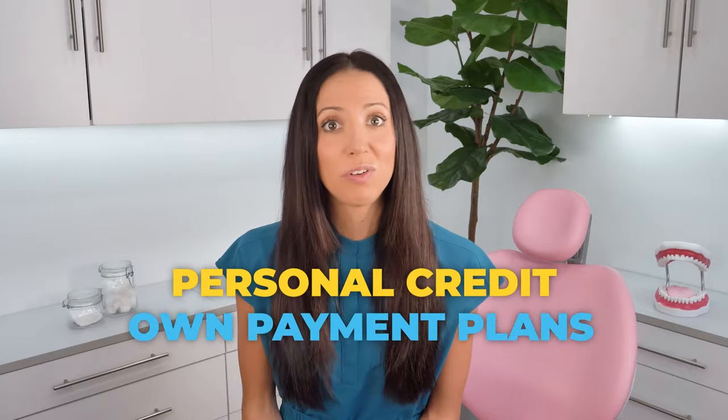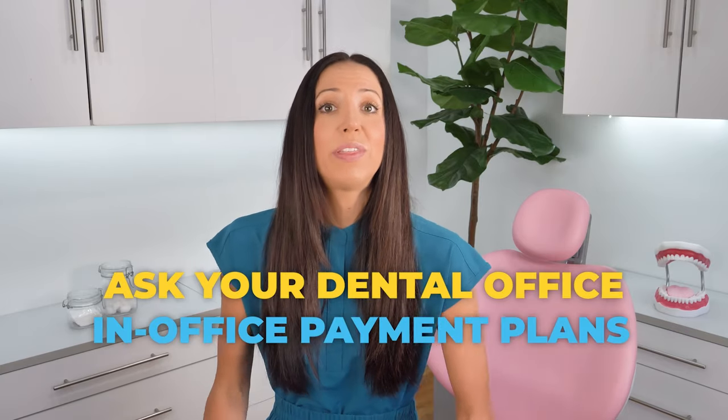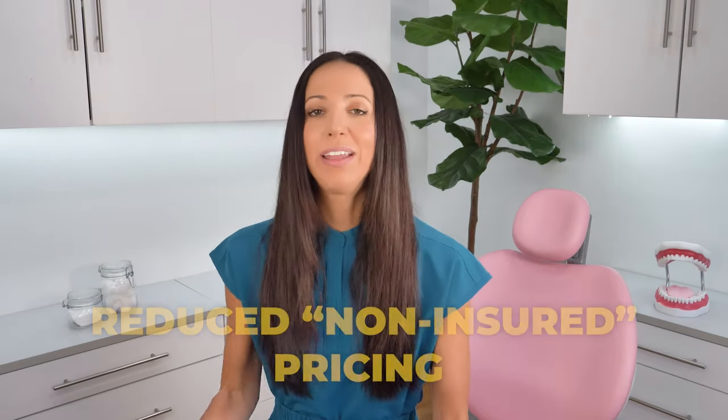It's often worth using your own personal credit to make your own personal payment plans at your own pace. If using a personal credit card isn't an option for you right now, ask your dental office if they offer any payment plans within their own office or maybe they offer third-party credit programs. Lots of offices do — they just don't advertise it. Some offices even offer reduced non-insured pricing where they cater to patients without insurance by providing affordable programs in office.